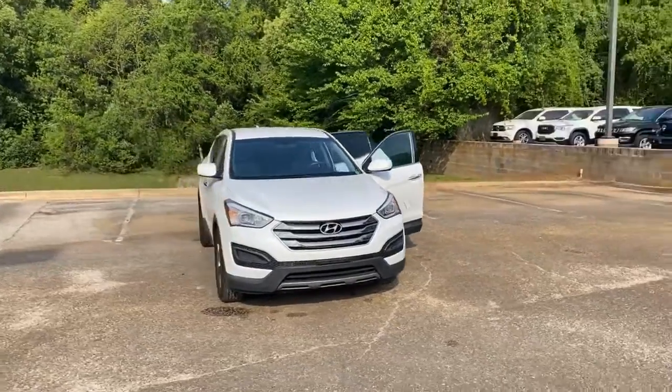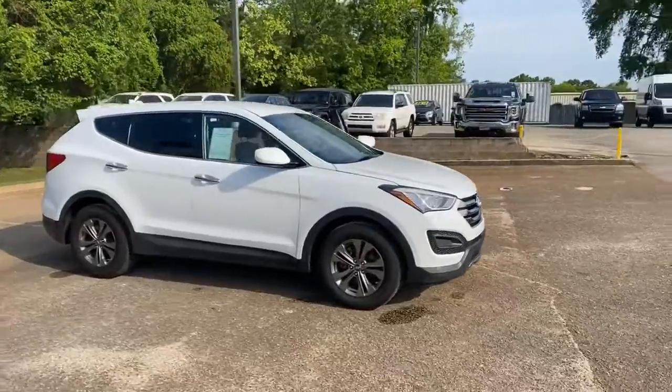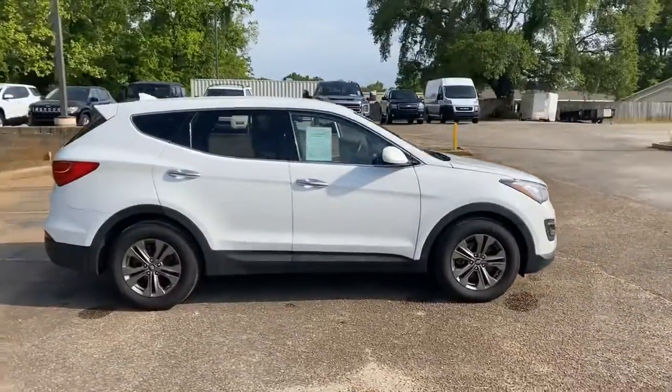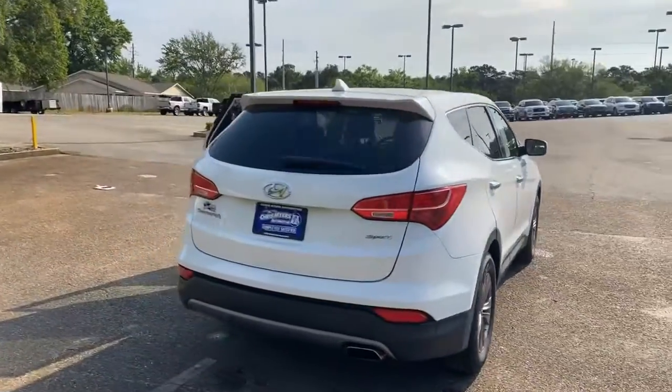Welcome to Chris Myers Auto Mall. In the market for a midsize SUV? This 2015 Hyundai Santa Fe is a great choice with its refined cabin and lots of user-friendly tech features and above-average reliability and safety ratings.